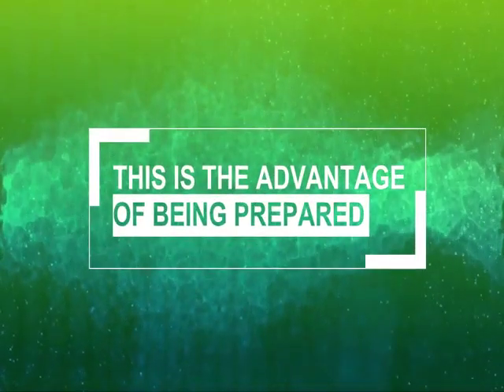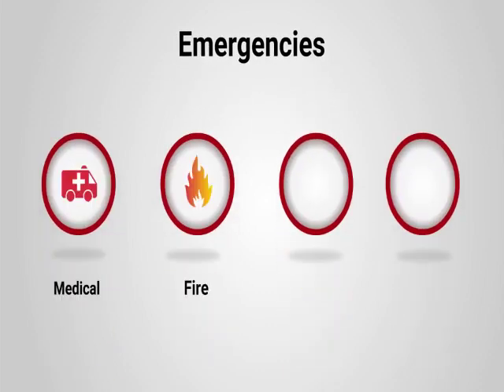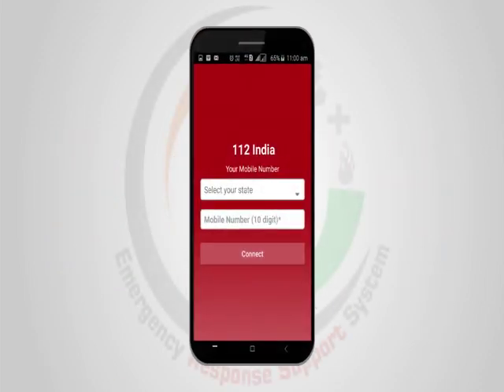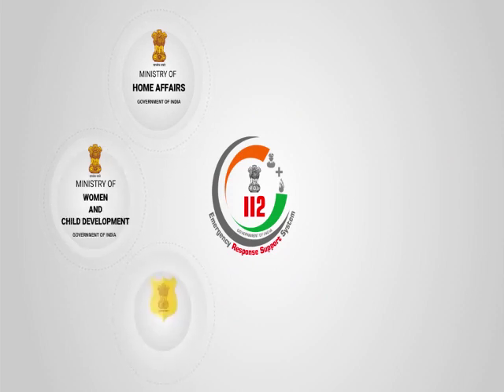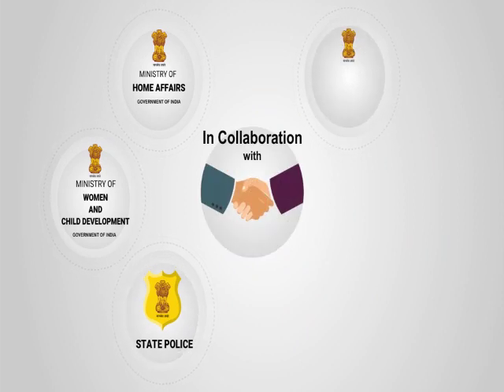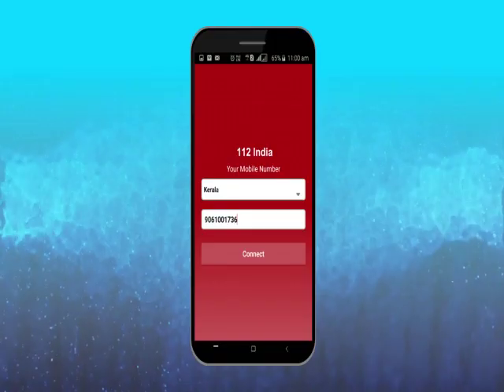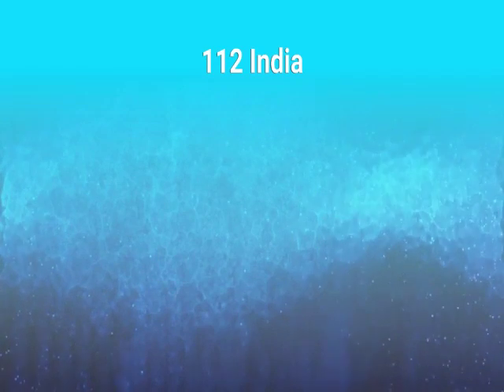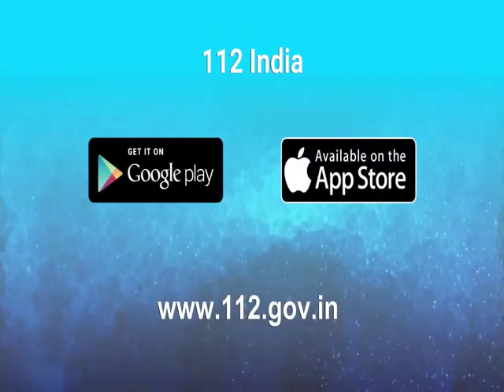This is the advantage of being prepared. To keep its citizens safe in different kinds of emergencies, the 112 India app has been launched by the Ministry of Home Affairs, the Ministry of Women and Child Development, Government of India and State Police, in collaboration with the Ministry of Electronics and Information Technology and CDAC. The 112 India app can be downloaded from Google Play Store, iOS App Store and from the 112 website.